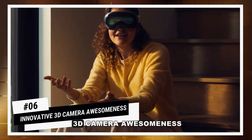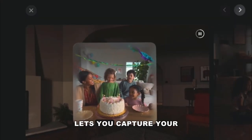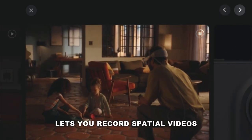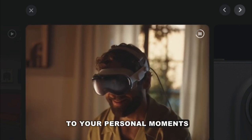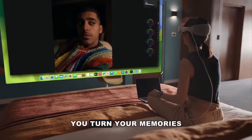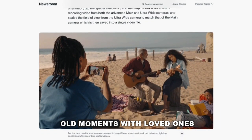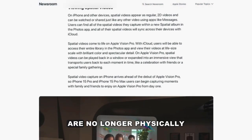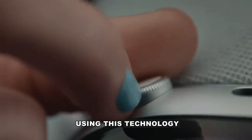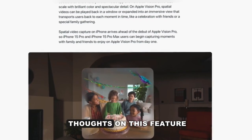Number 6: Innovative 3D Camera Awesomeness. The game-changing 3D camera lets you capture your memories in a whole new dimension. The Apple Vision Pro's 3D camera lets you record spatial videos, adding incredible depth to your personal moments — it's like reliving memories in person. You can revisit those old moments with loved ones and family members, even if they are no longer physically present in this world. Comment below with your thoughts on this feature.